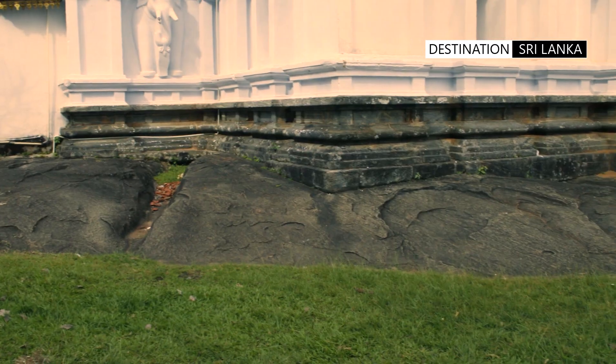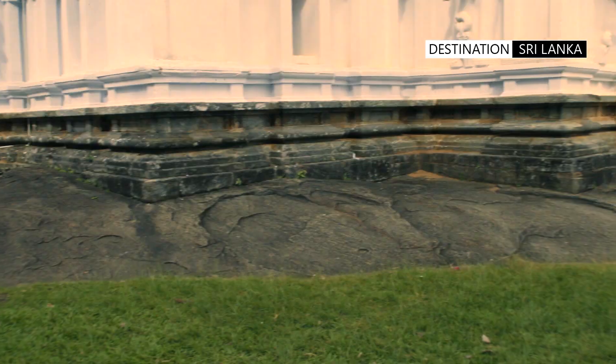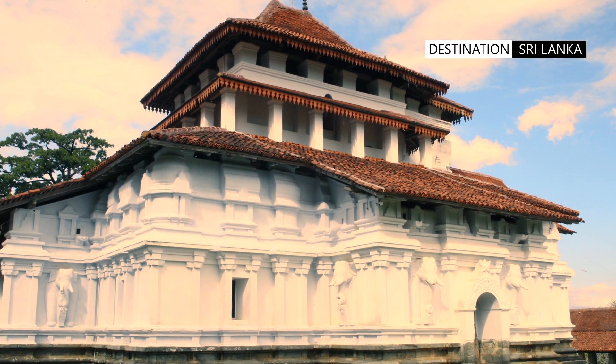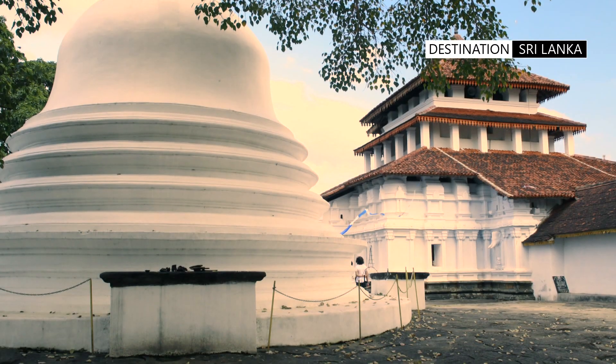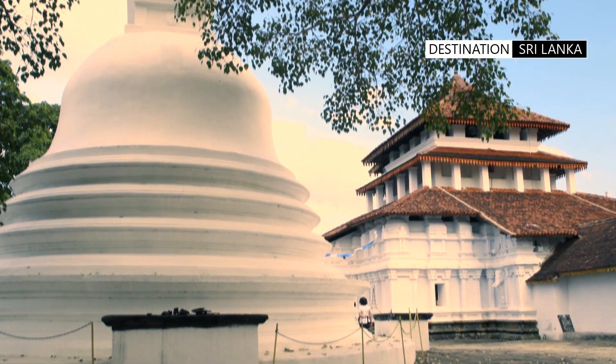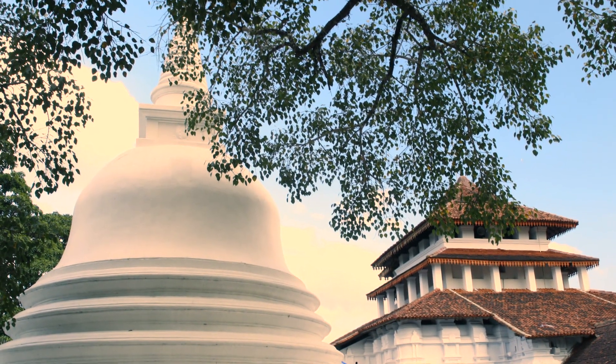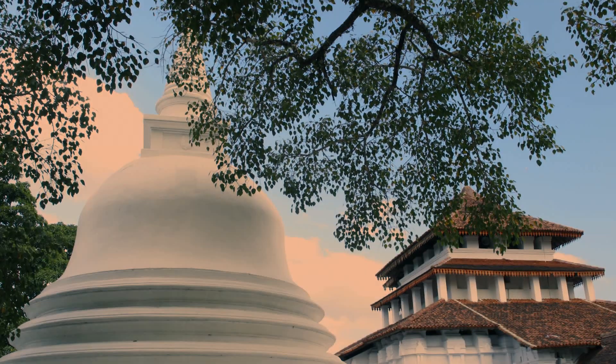Today the temple stands resplendent on the natural Pahangala rock and exemplifies the cultural heritage of the land. It is a perfect representation of the architectural beauty of the Gampola era.